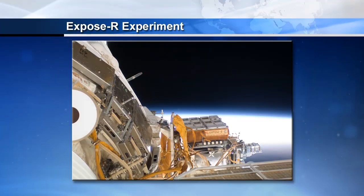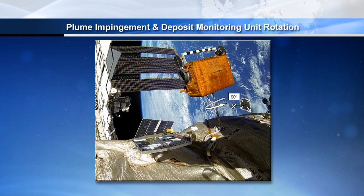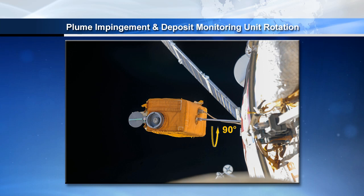There are other experiments too. They're going to be photographing one and actually reorienting another. That's correct. The Expose-R is a materials witness test with quite a few different biological and organic materials that have been exposed to space. They're going to take pictures of it to analyze how those materials are reacting to the space environment. They're also going to reorient an environmental experiment that is studying the environments of space, just to get a different aspect of data.